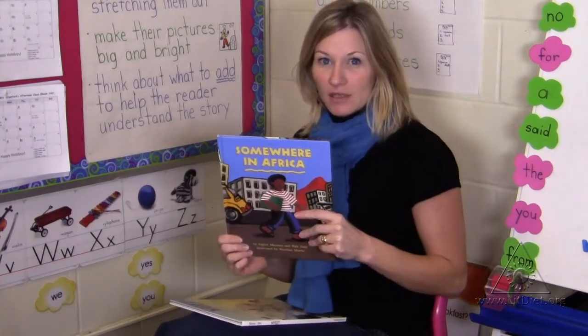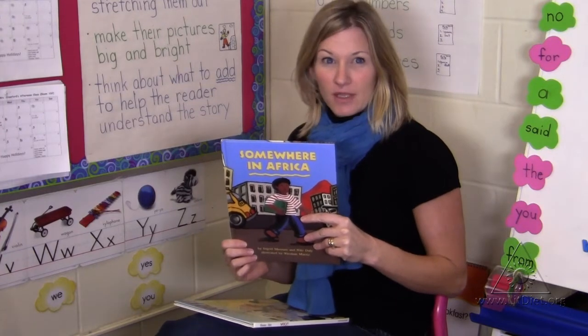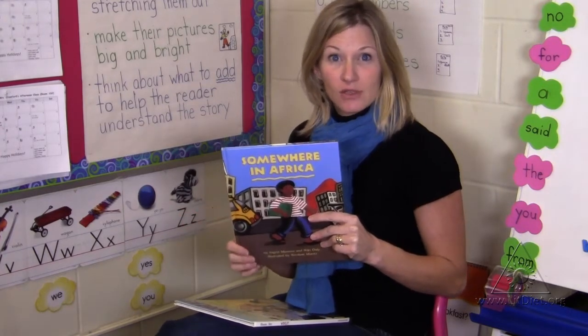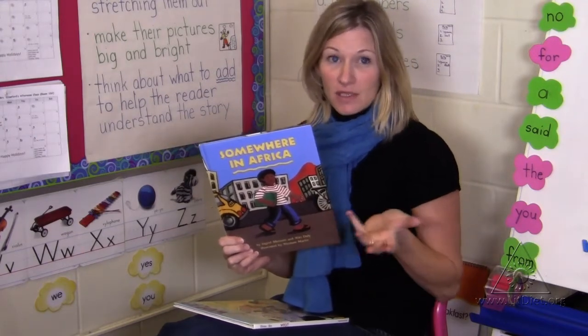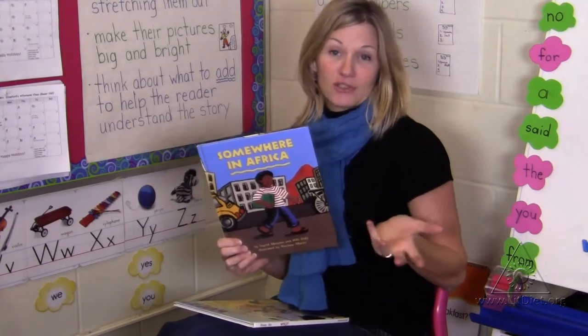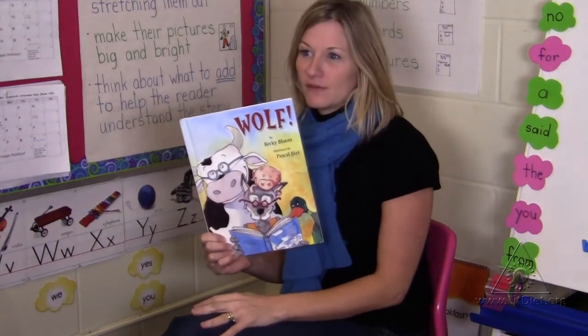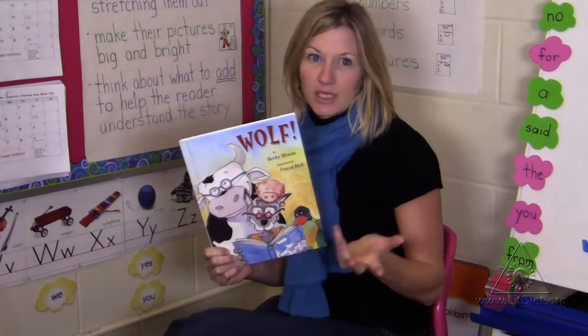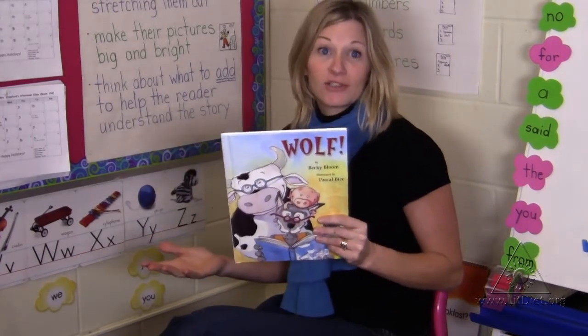Somewhere in Africa is a lovely story to remind us that our perspective can be a little off sometimes. In this story, the children learn that this boy who lives in Africa lives in a city much like the children do here. Wolf is another really funny story that involves farm characters, and children in kindergarten love that. It reminds the kids how wonderful it is to learn to read.